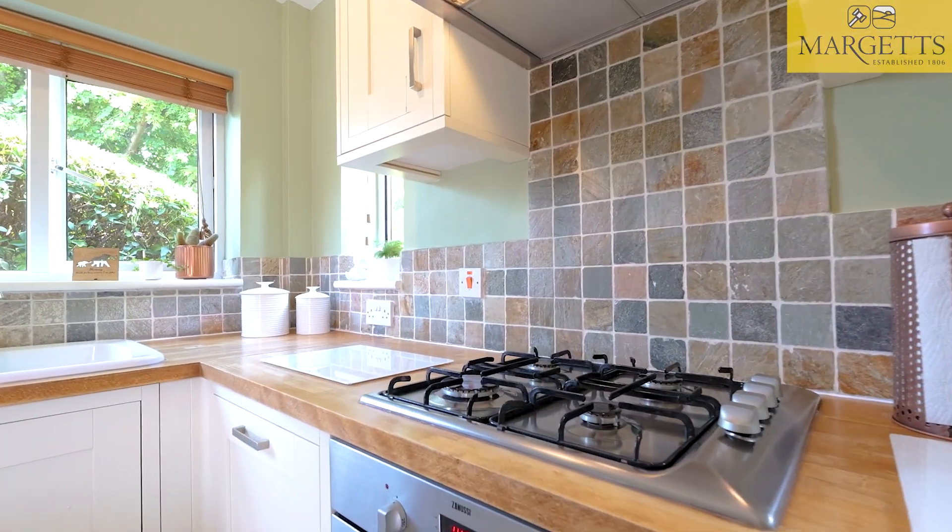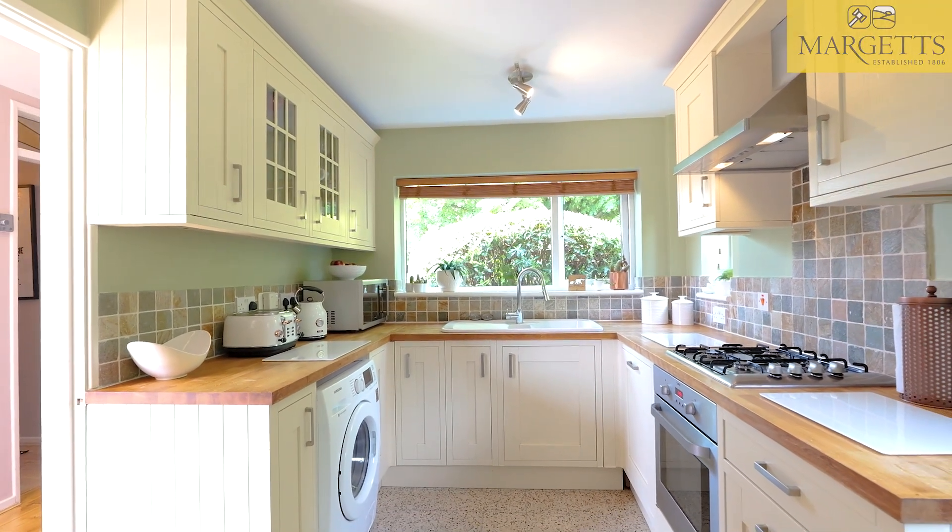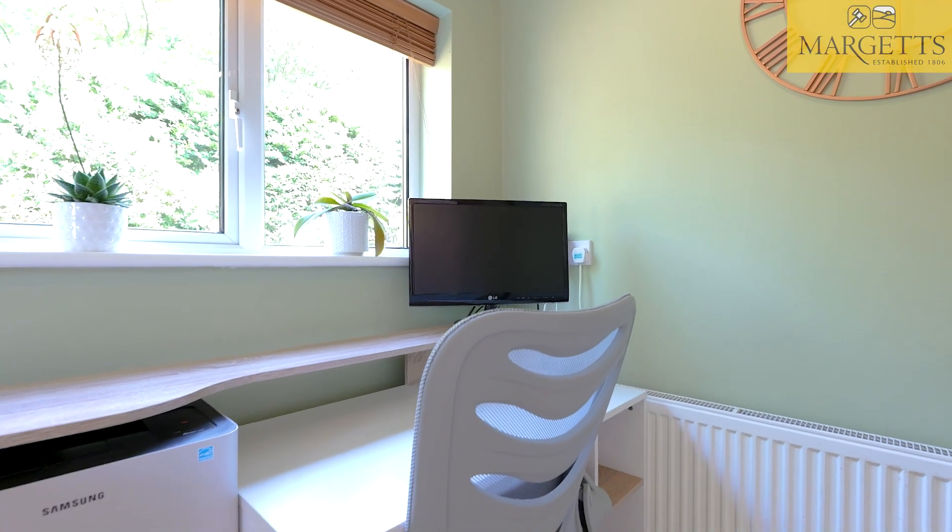I love this kitchen with the dual aspect windows — it's light and airy and has room to have a dining table or desk if desired.